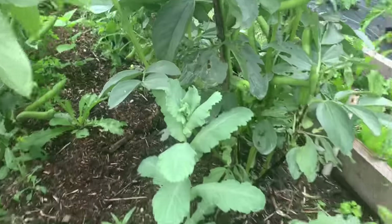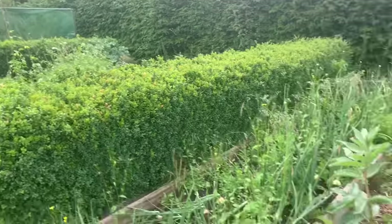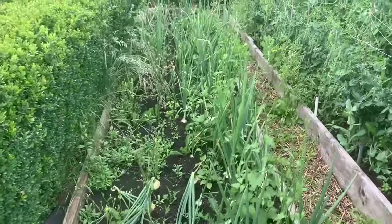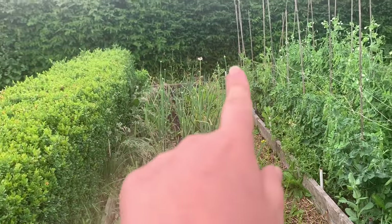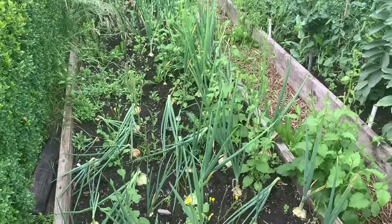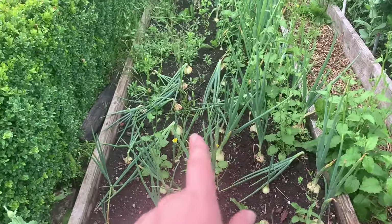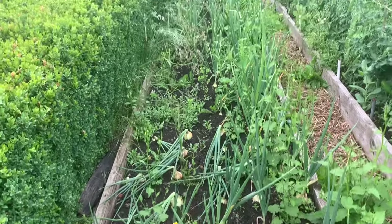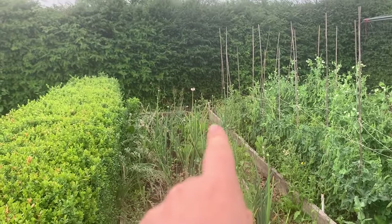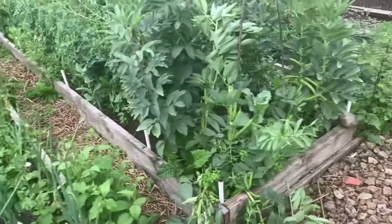I've also got more broad beans in the patch over there. The onions — goodness me, just look at the craziness of this bed. We can see some are starting to flower — those will be the first to come out. Some have fallen over, potentially because of the rain. We'll get these out, or at least some of them. Oh look — is that just a really big dandelion? Yeah it is. Plenty to be getting on with — I'm going to start with the beans.